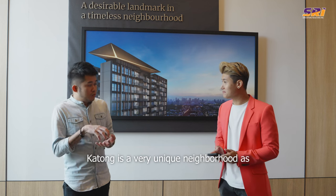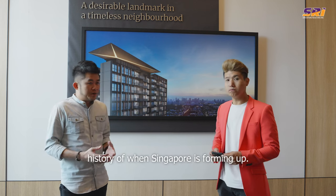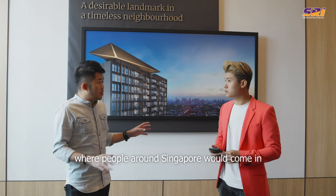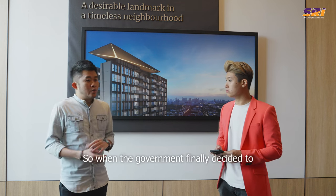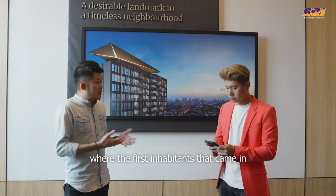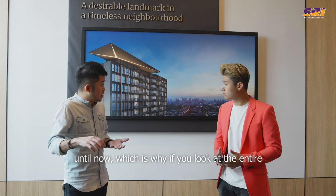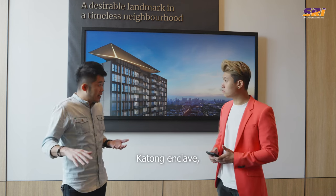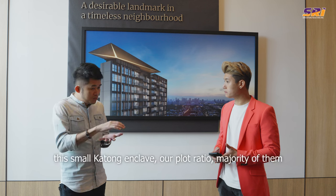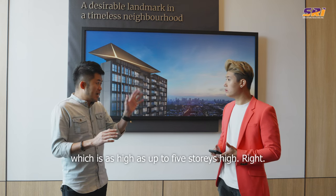Katong is a very unique neighbourhood compared to the rest of Singapore. It goes way back into the history of when Singapore was forming up. In the past, Katong was a recreation fishing village area where people around Singapore would come for their weekend holidays. When the government decided to redevelop Katong into a residential area, the first inhabitants were your Peranakan and English-speaking population. This part of history has lived on until now, which is why you'll find a lot of colourful Peranakan shops. And importantly, in this small Katong enclave, the plot ratio for the majority stands at about 1.4, which is as high as up to five storeys.